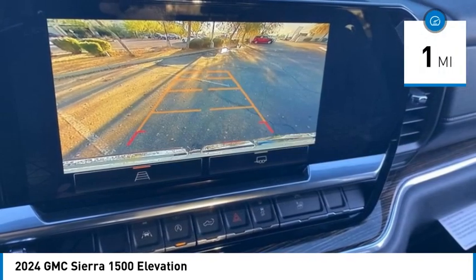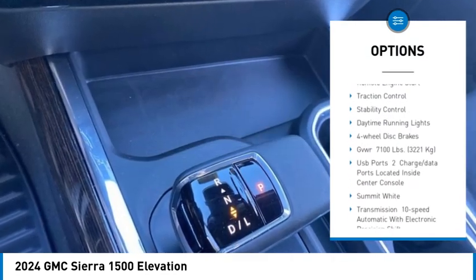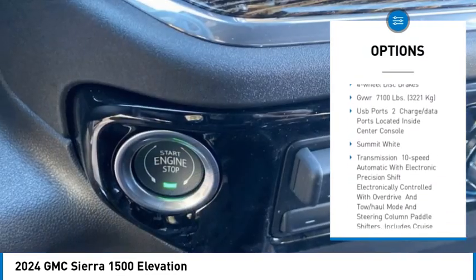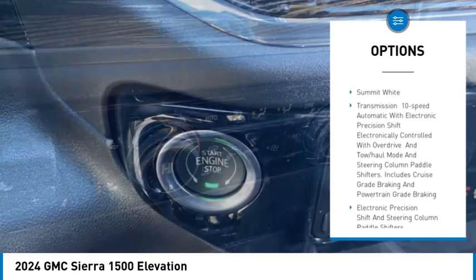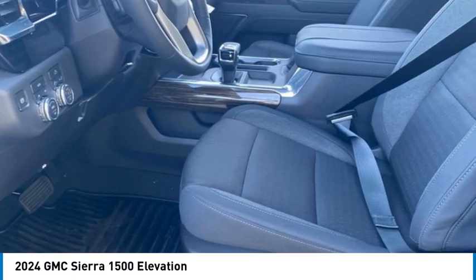Here are some of this vehicle's great options: four wheel drive, tire pressure monitor, tow hitch, heated mirrors, aluminum wheels, remote engine start, traction control, stability control, daytime running lights, and four wheel disc brakes.